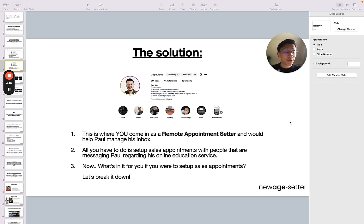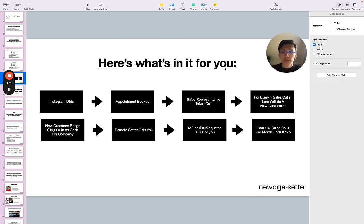The question may be: what's in it for you? How does compensation work for a remote setter? How many hours do I have to work? Let me break it down. You have people DMing you on Paul's Instagram account — you'd be managing his account. You'd have a conversation with the person and then book the appointment. Then after you book the appointment, the sales rep will take the call.